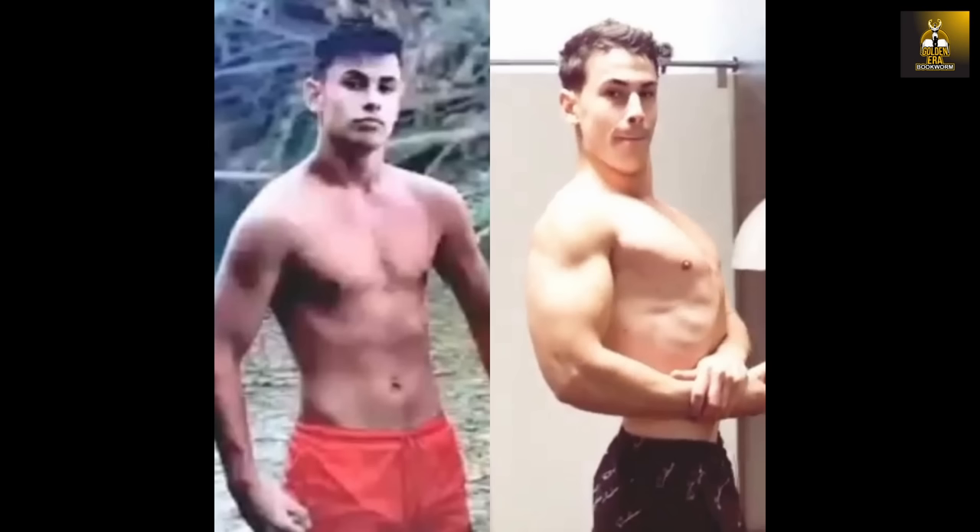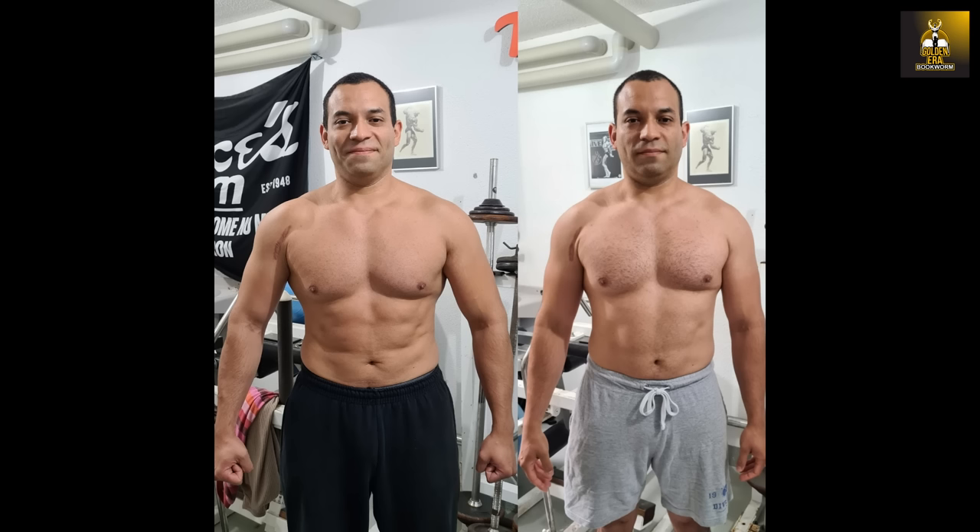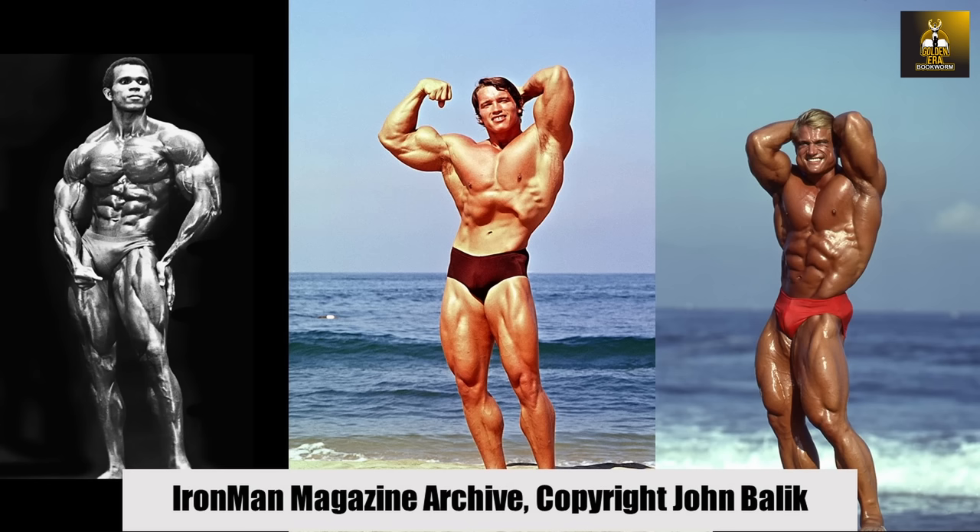Online training is now available, including my new program Novice to Classic — geared towards beginners and novices looking to develop a classic physique — as well as Classic Cut, geared at those who wish to lose weight and gain muscle fast. Details available at www.goldenerabookworm.com. Need a bodybuilding poster for your gym or office? Check out IronmanMagazineArchive.SmugMug.com for the highest quality posters on the planet.